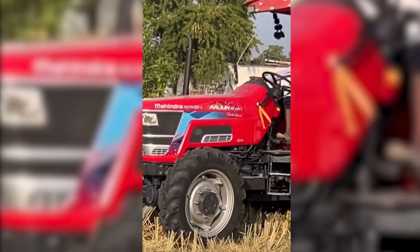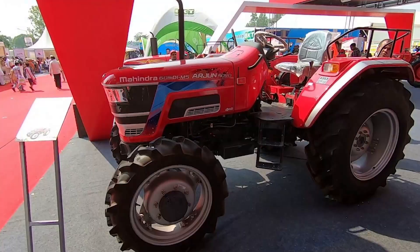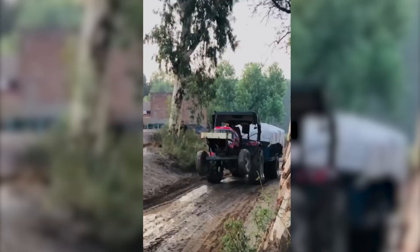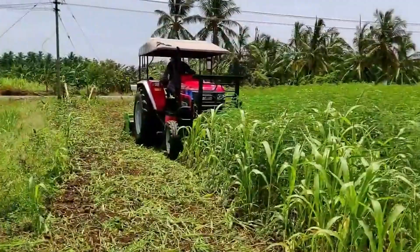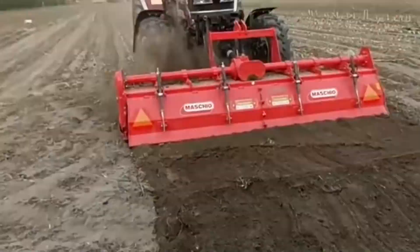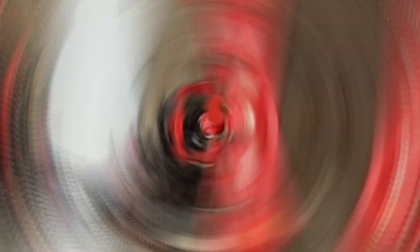The Mahindra Arjun Novo 605 Di1 is like the superhero of tractors, ready to tackle any farming mission with style and power. With its four-cylinder, 3531cc diesel engine, this tractor delivers a whopping 52 horsepower to conquer the toughest farming tasks. It comes with a transmission offering eight forward and eight reverse gears, a hydraulic lifting capacity of around 2,200 kilograms, and a 66-liter fuel tank built for long, uninterrupted farming marathons.